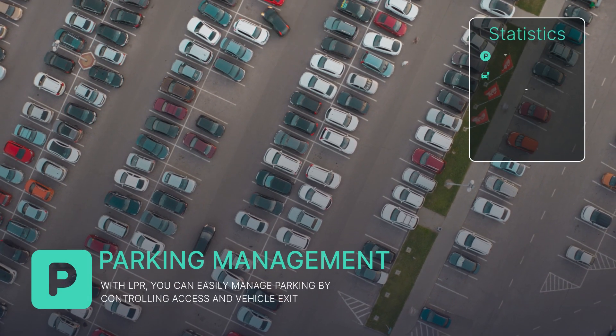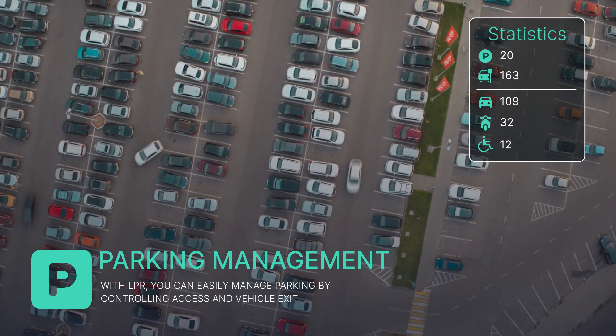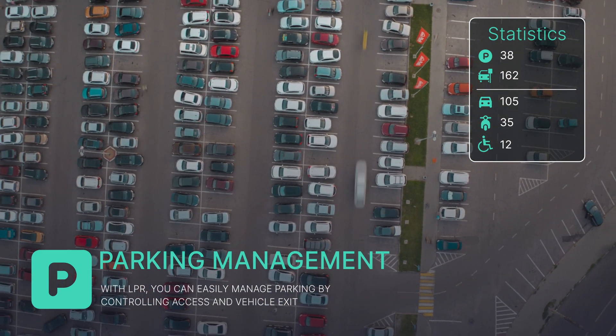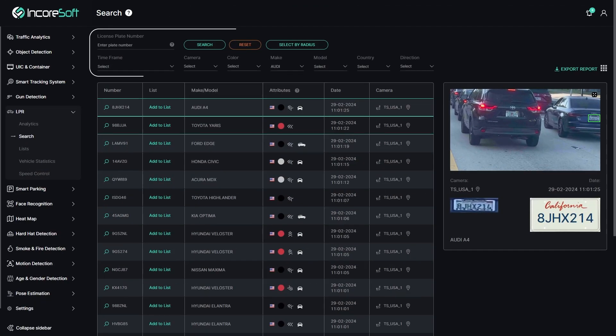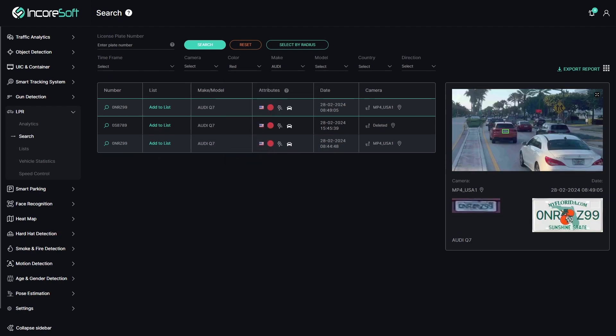With LPR, you will be able to easily manage parking by restricting access and exit of vehicles, ensuring organization and safety in the parking area. But that's not all — our system allows you to easily create vehicle lists and search recognition data in the archive quickly and efficiently.